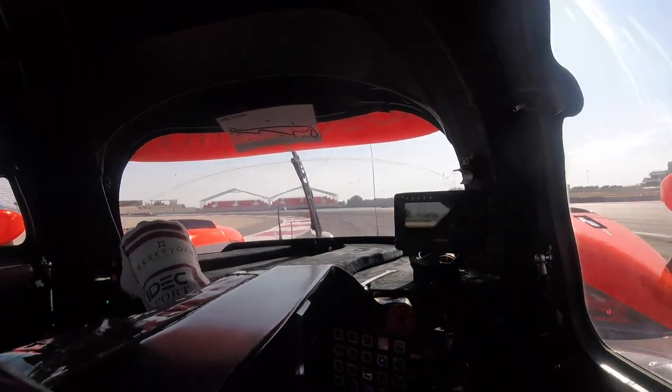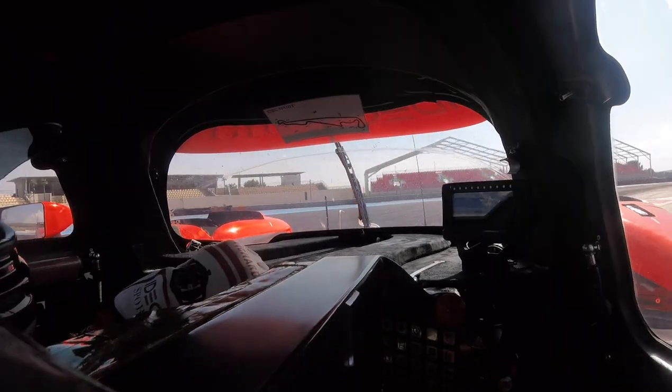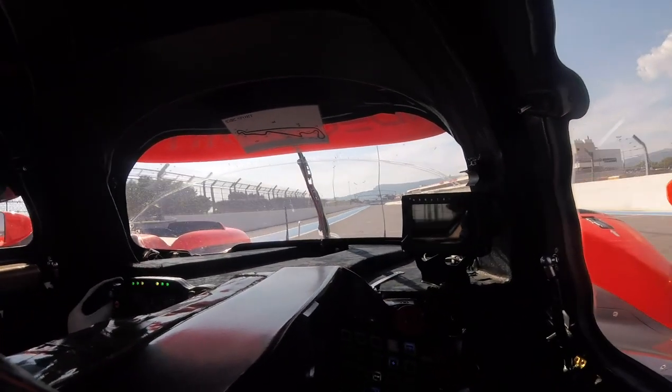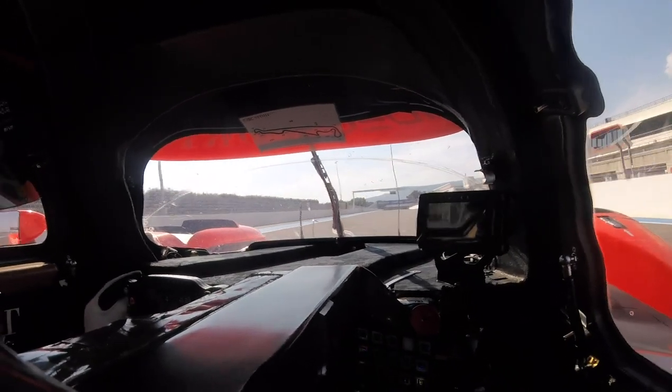Now we come into the last complex — deceptively quick. You're able to carry a load of speed into the left-hander, holding it as long as you can to get to the inside, and then not braking too late to avoid locking up for the last corner. Then you get on the power as quick as you can, and that's a thrilling lap of Le Castellet — feeling very hot and sweaty, that's for sure.